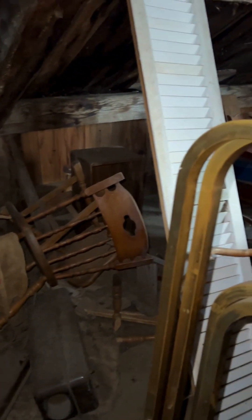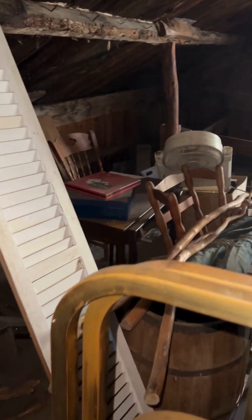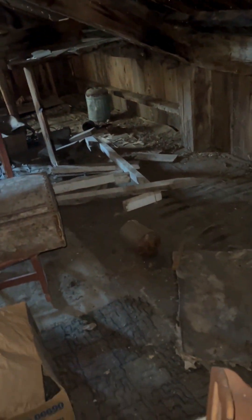This part underneath where the roof starts to slope has mostly chairs. I see some crates. Everything in this section is pretty dusty, and maybe some scrap wood.